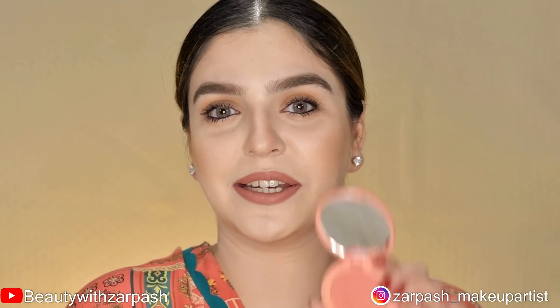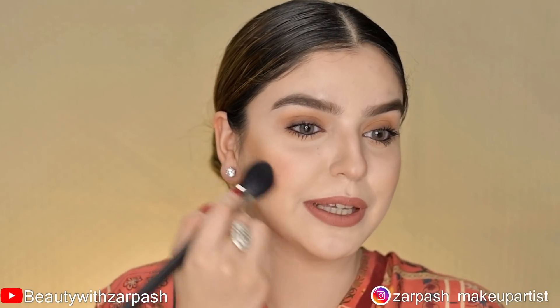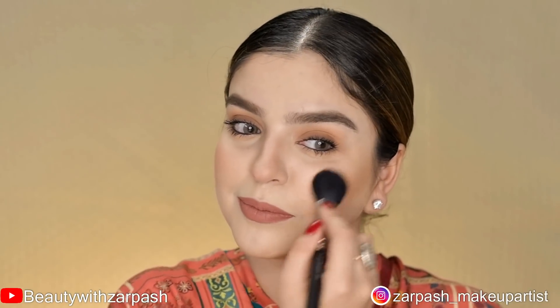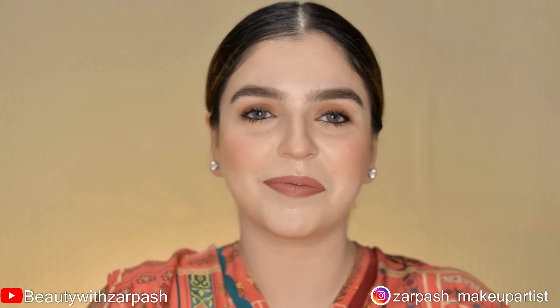For a fresh flush of color, I am using Tarte Cosmetics powder blush in shade Captivating. This will give my face a youthful, healthy, and complete look. I will apply it on my cheeks in circular motions and blend it into my contour, and also apply a little on the tip of my nose. Lastly, I will apply Urban Decay All Nighter setting spray — an oil-free formula that will keep my makeup fresh and smooth. So that was my everyday matte look.